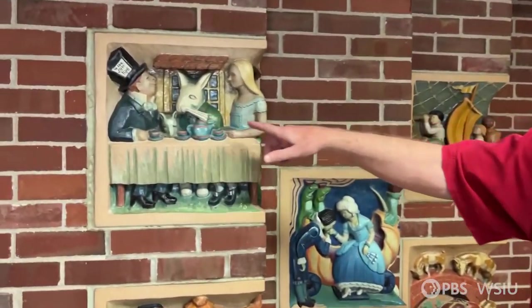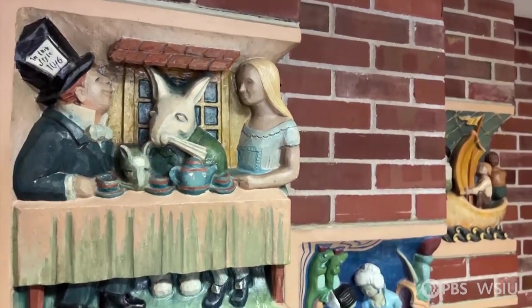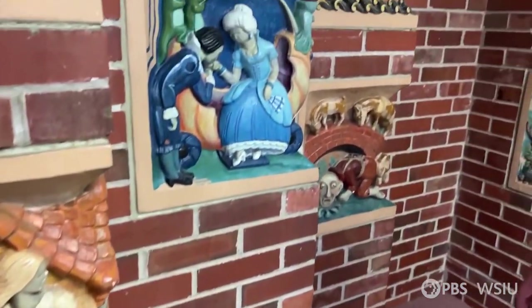This one is the Mad Hatter — White Rabbit, Alice in Wonderland. This one is Hansel and Gretel. Here we have Cinderella and her Prince Charming.